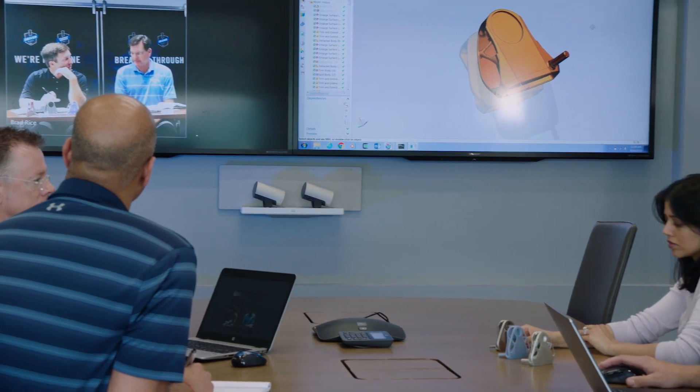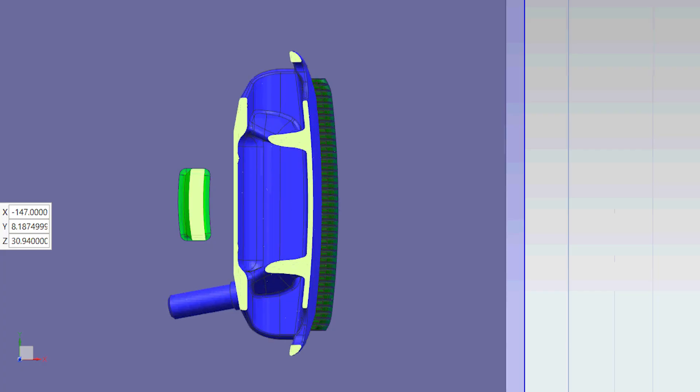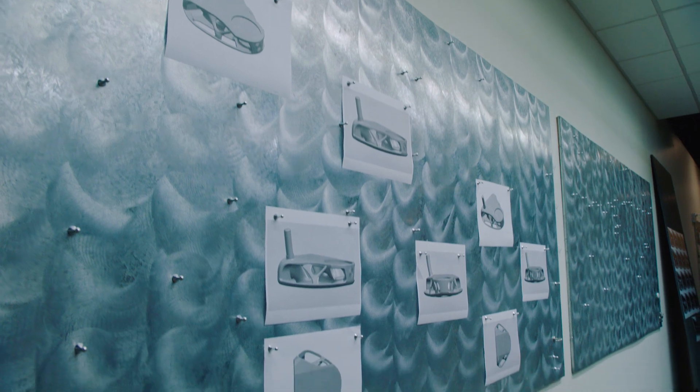Callaway has a very profound design mentality, and they're experts in their field already. What they need help with is designing for additive, and that's kind of where we come in. With additive, you're printing cross-section by cross-section, so you have constraints. They're just a different set of constraints than conventional manufacturing, and with that, much more design freedom.